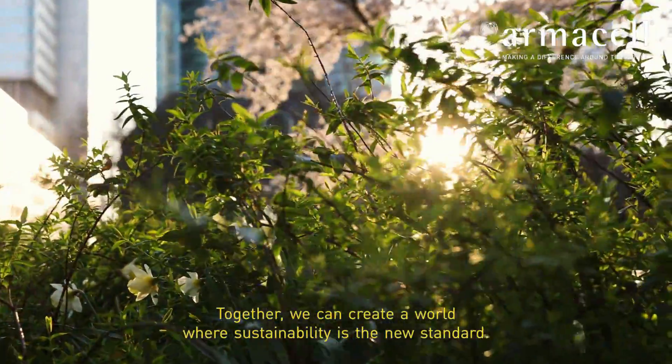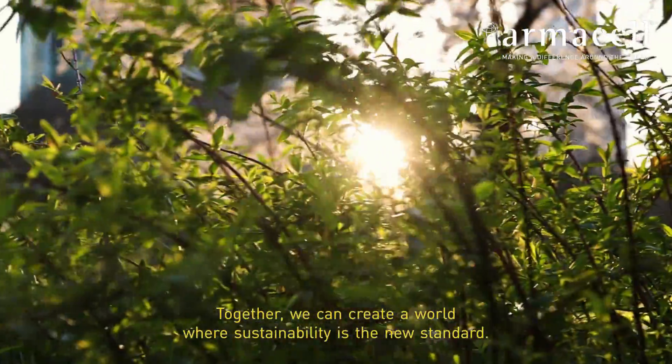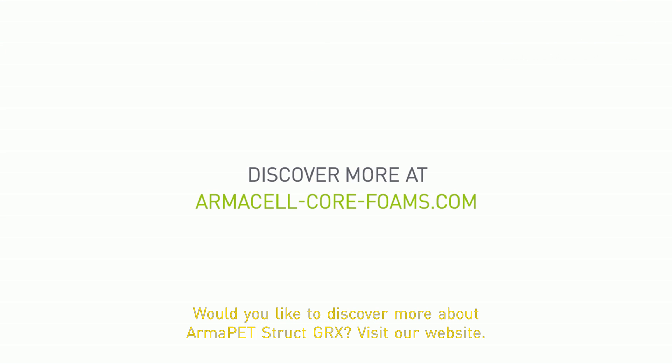Together we can create a world where sustainability is the new standard. Would you like to discover more about Armor PT Struct GRX? Visit our website.